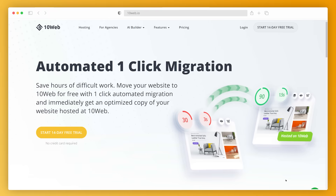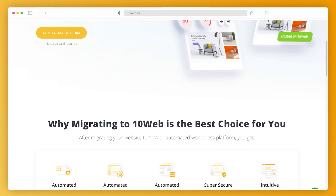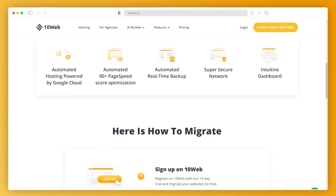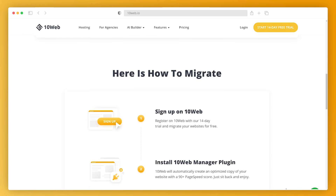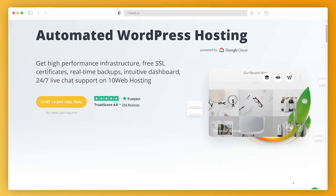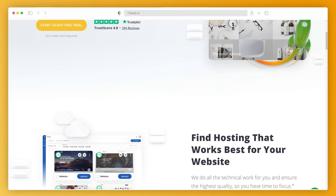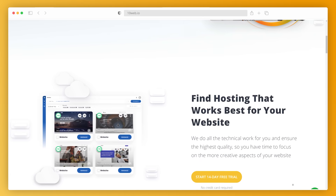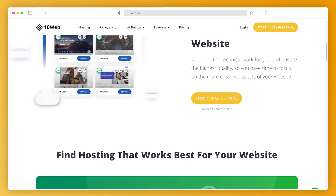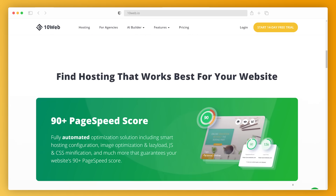Pillar number one is automated migration. While most providers will charge a fee and take at least 24 hours to migrate your website, 10Web will migrate your website automatically and for free. Even if you're migrating from a different CMS, your site will be up and running on WordPress in just a click. Second, we have automated hosting. 10Web's hosting on Google Cloud is equipped with all the features discussed — security, automatic backups, high speed, and caching. Automated hosting gets you 99.90% uptime and a lightning-fast website automatically. Thanks to elastic scaling, your site will automatically access more resources if needed.